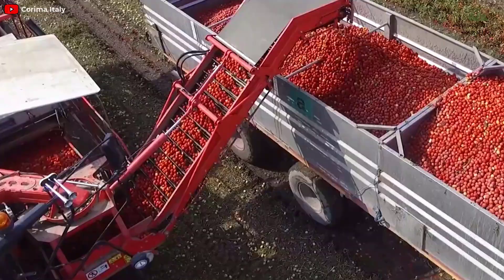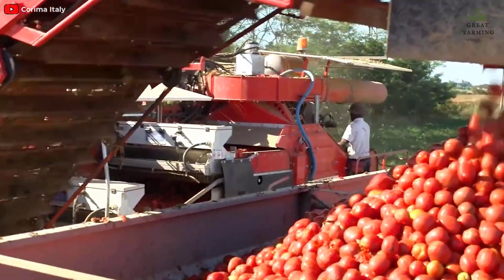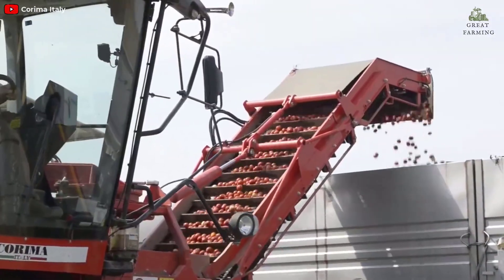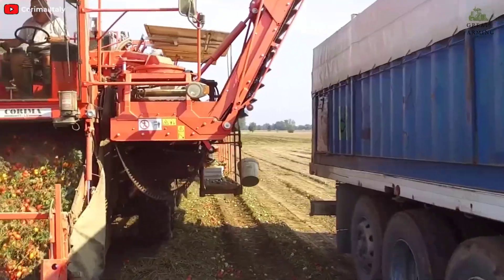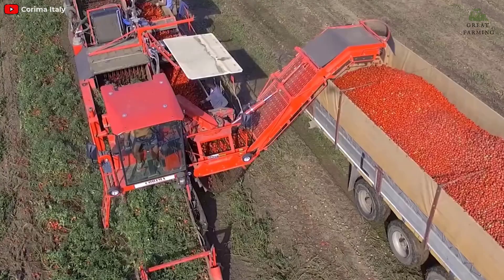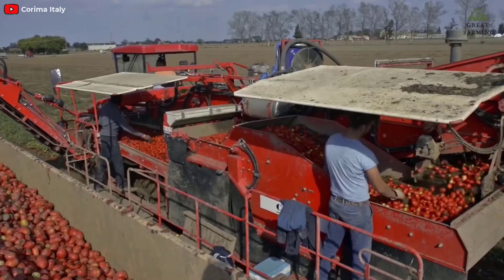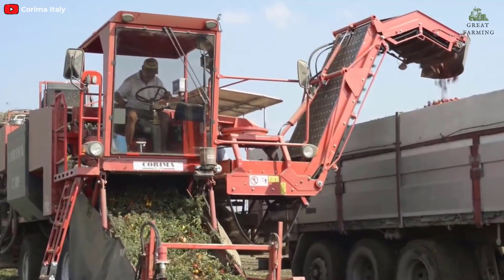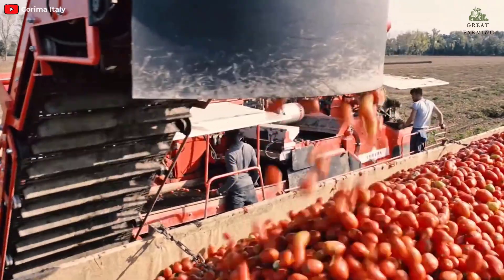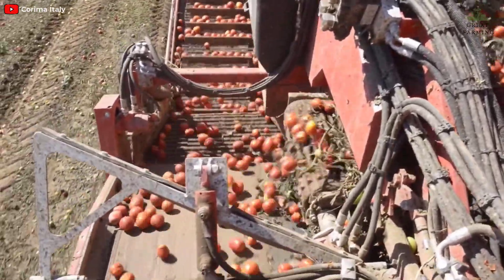After sorting, the tomatoes are cleaned using a high-pressure water system that removes any dirt, debris, or remaining stem. The clean, sorted tomatoes are then collected in bins mounted on the rear of the machine, which can be easily detached and replaced when full. The Coroma CRP-150 has a high capacity, capable of harvesting up to 4.5 acres per day. Overall, it is a powerful, efficient tomato harvester that can significantly reduce labor costs and increase productivity for commercial tomato growers.